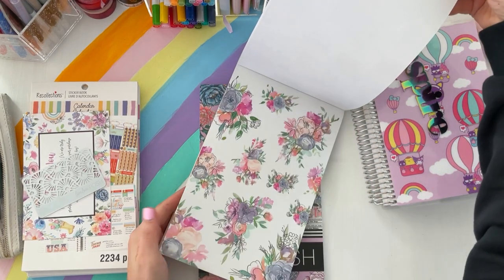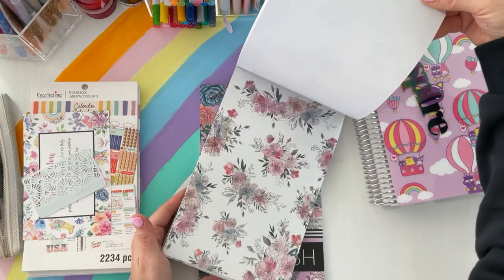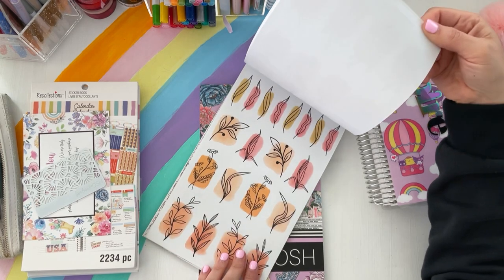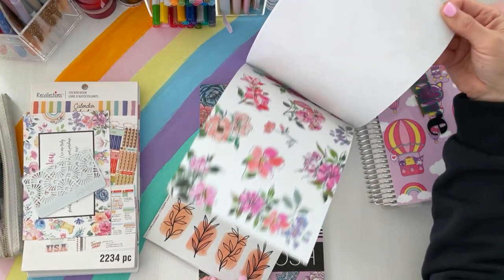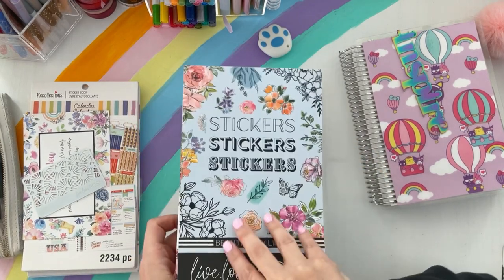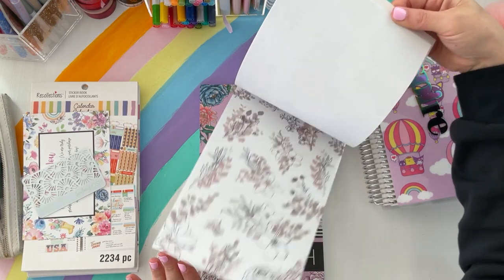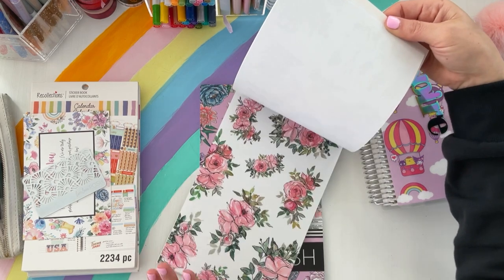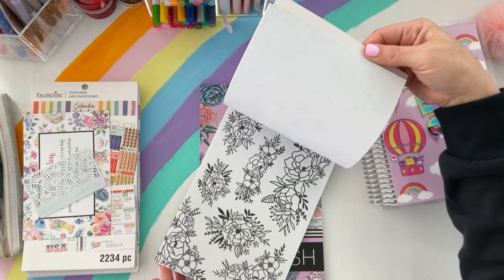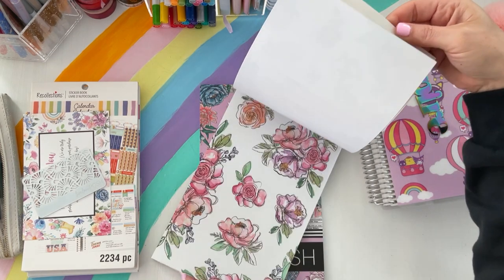Beautifully Lined is line art florals with watercolor — oh my gosh, these are gorgeous! I'm so glad I got this because at first I was just going to skip it, but I didn't get a chance to see a flip-through before ordering. I absolutely love line art with watercolor and these are so pretty.